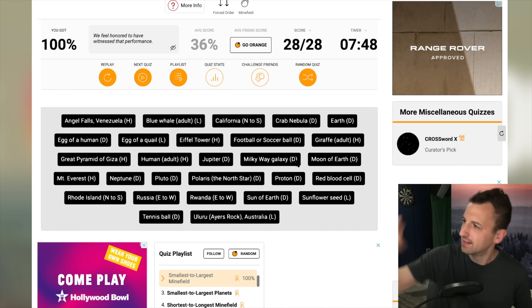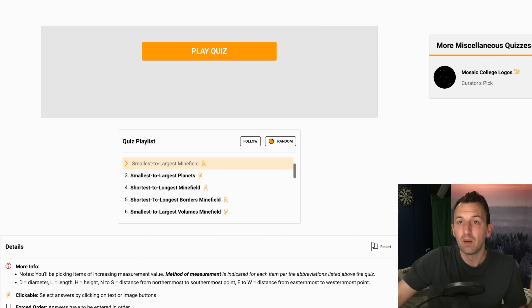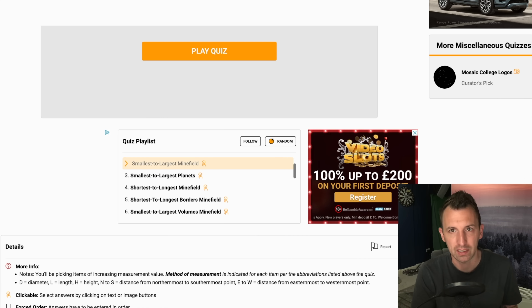We did it! We did it! Thank you very much. Smallest to largest — brilliant, love that one. Well there we go, we're all done for another Saturday session. Thanks so much for watching everyone. Please do like and subscribe and I will see you for the next one. Bye bye.